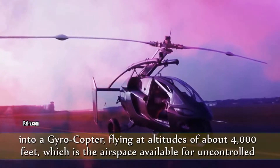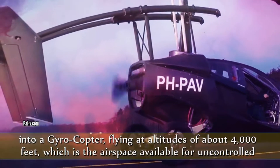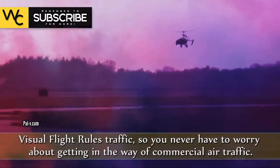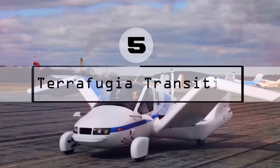In just minutes, the vehicle can be transformed into a gyrocopter, flying at altitudes of about 4,000 feet, which is the airspace available for uncontrolled visual flight rules traffic, so you never have to worry about getting in the way of commercial air traffic.